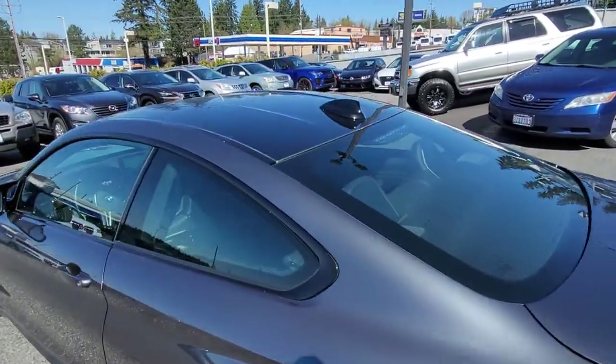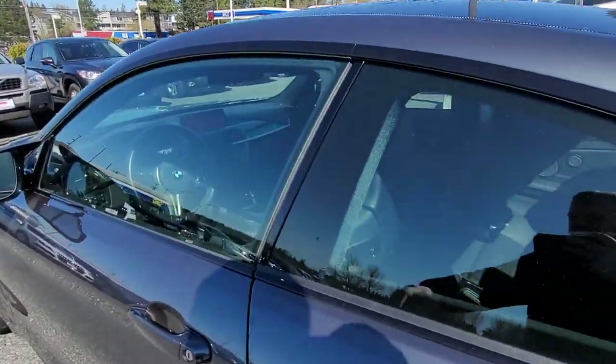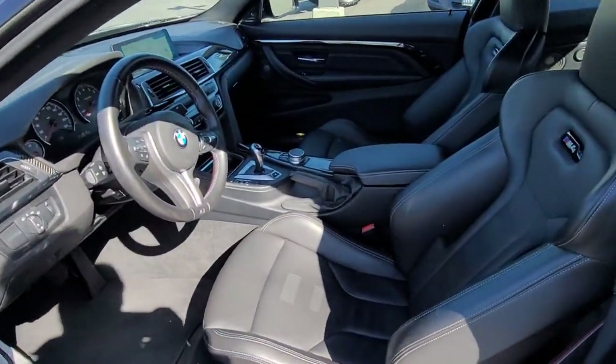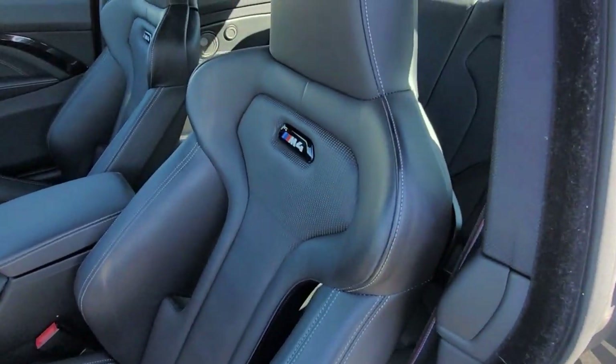Up here you can see the carbon roof. Let's go in here.